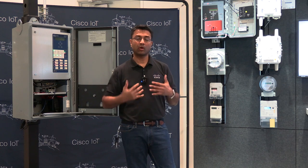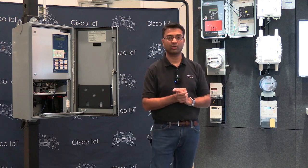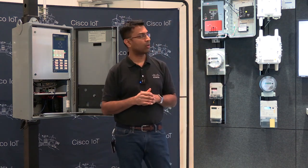When we talk about management, we talk about the Field Network Director. To talk about the Field Network Director in detail, I have my colleague Maz here, who's going to talk to you about the product. Over to you, Maz.